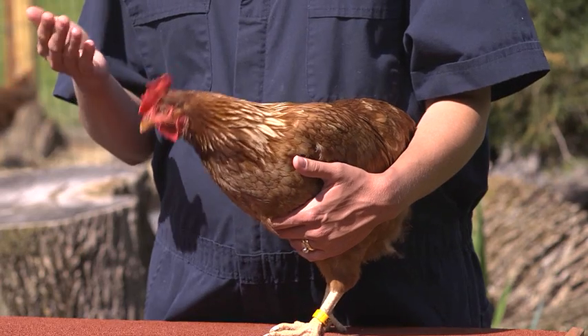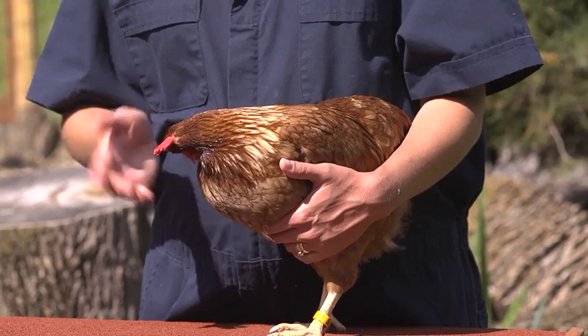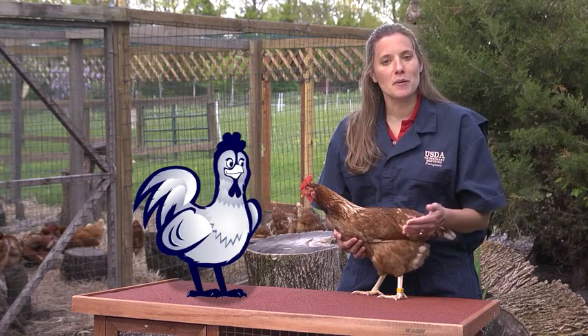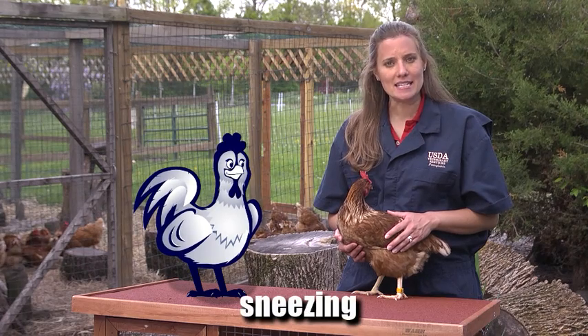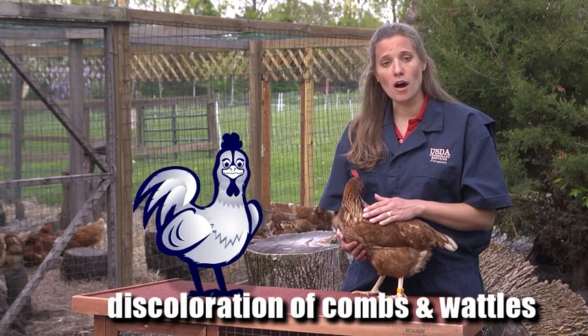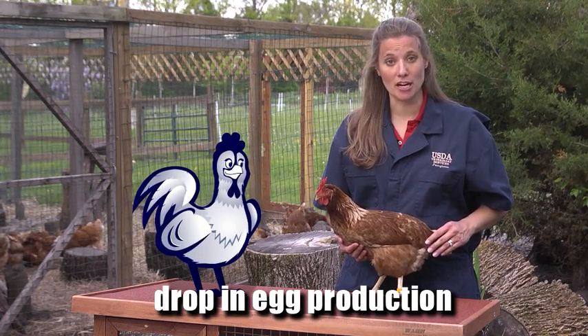You can tell she's healthy: she's not sneezing, her eyes are clear, no breathing problems, and she is bright and alert. Now that you know what a healthy bird looks like, you need to be aware of signs of illness, like sneezing, diarrhea, discoloration of the combs and wattles, swollen eyes, gasping for air, or even a drop in egg production.